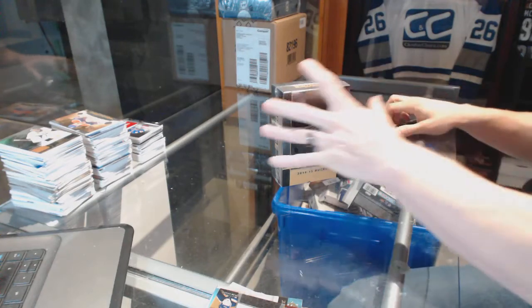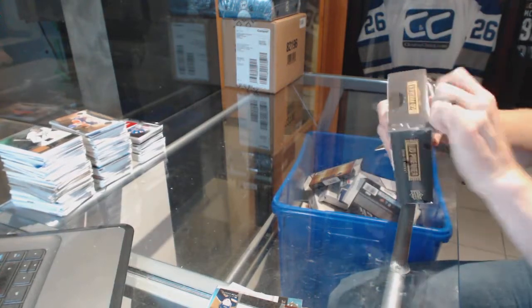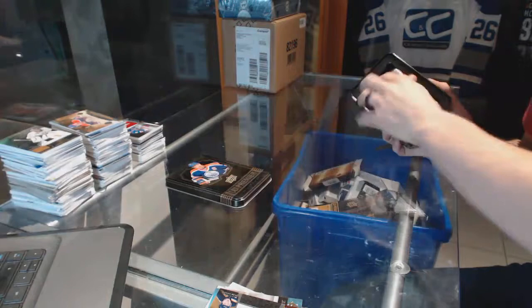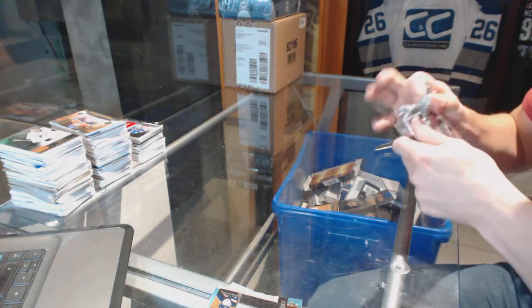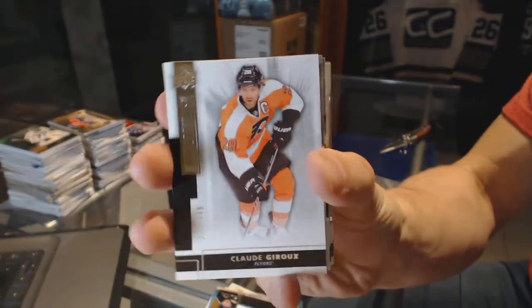Continuing on, C&C Group reg number 6499, run of the 14-15 and 15-16 Upper Deck Premier. Starting with the 14-15. Base card number 249 for the Philadelphia Flyers, Claude Giroux.